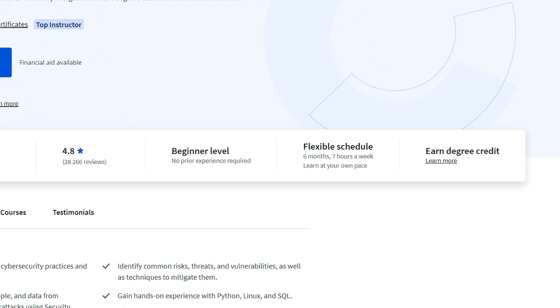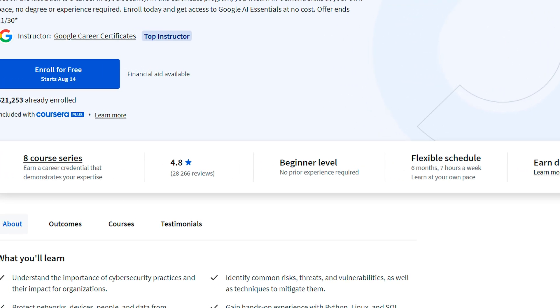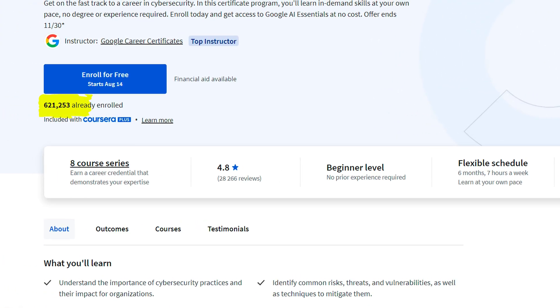If we take a look at the certificate itself, it is a beginner-level certificate with no prior experience or education required. It is six months at seven hours per week, but I have heard people complete it faster, so depending on how fast you are, you might be able to do it faster as well. There are over 400,000 people enrolled with an average rating of 4.8, so people definitely love it.